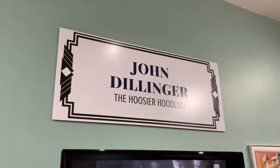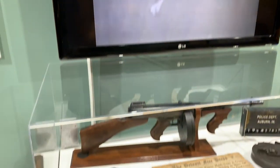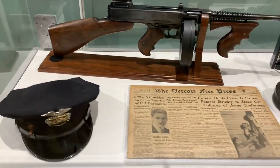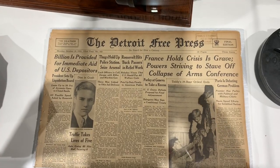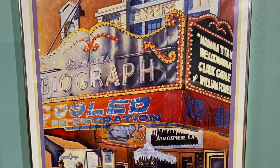John Dillinger and some accomplices robbed the Auburn police station and stole a submachine gun. Now, I'm thinking that was pretty embarrassing for the police officers. Just saying.